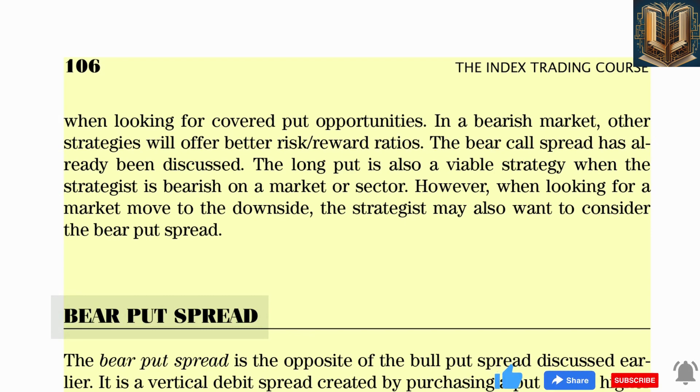The cost of the trade is $1.50 per contract, or $1,500 total. Figure 6.7 shows that the risk profile for a bear put spread slants upward from right to left because profits increase as the share price falls. Once XLE falls to the price of the short put, the trade reaches its maximum profit potential. The maximum profit equals the difference between the two strike prices minus the net debit: $50 minus $45 minus $1.50 equals $3.50 per contract.